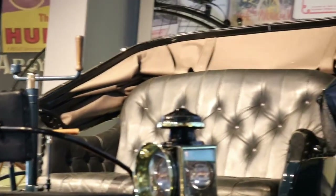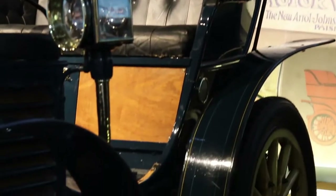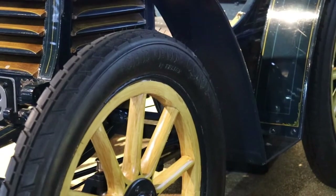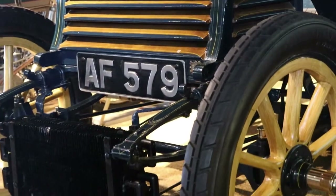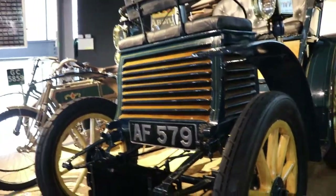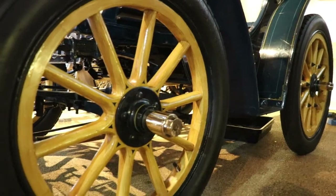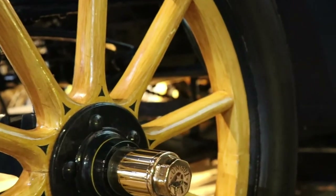The Fiat 3.5 HP — or 4 HP, which is the same car — seats 4 people: 2 adults and 2 kids. The body style is interesting because the seats are opposite, so they face each other. This style is known as vis-à-vis. The first Fiat was very fast for its day because it was very light.